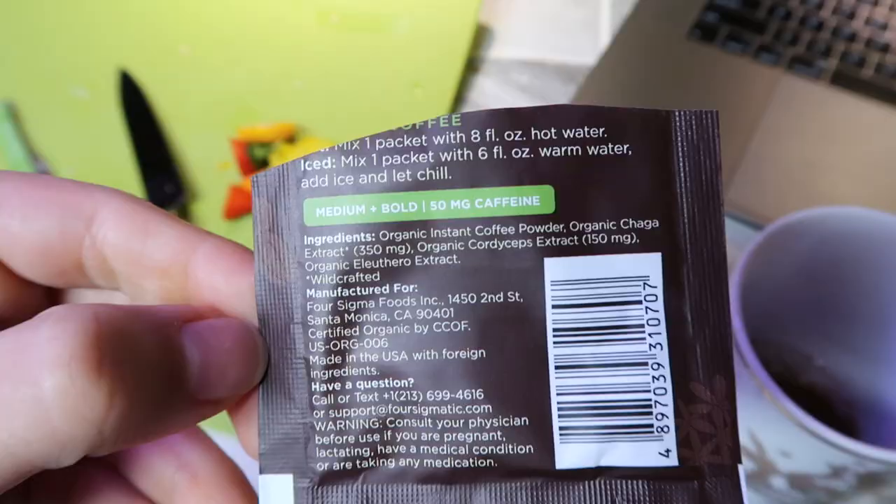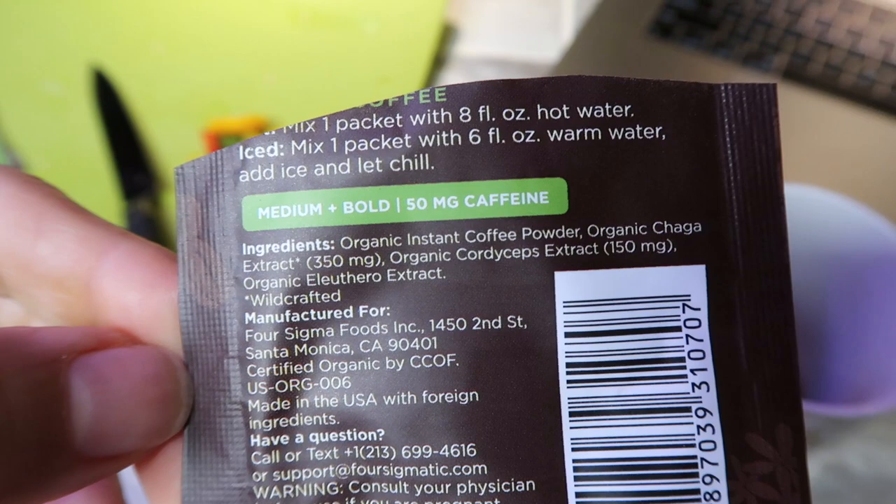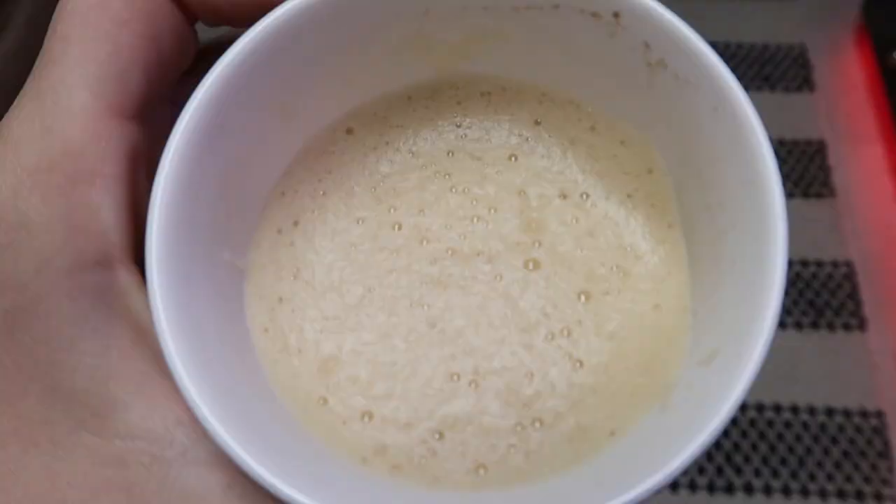Let's try it. I smelled it and it smells like normal coffee. I have a cup here with nothing added, just a taste test. It literally just tastes like normal generic black coffee. So I'm just gonna put a little bit of coconut milk and cinnamon in it. For anyone worried about the mushrooms — it's fine, it just tastes like normal caffeinated coffee.